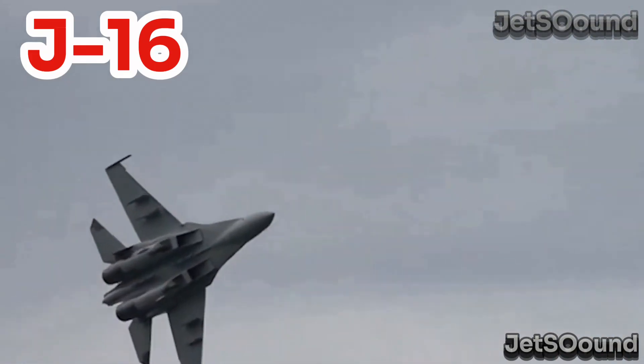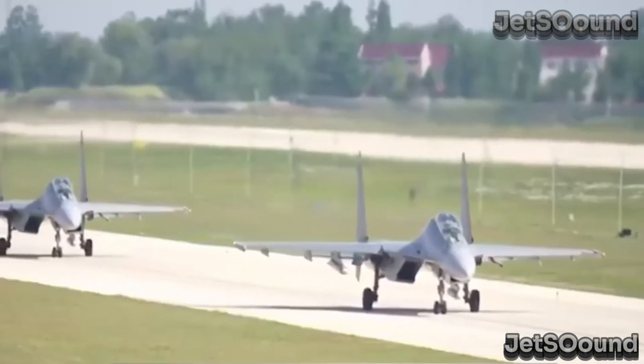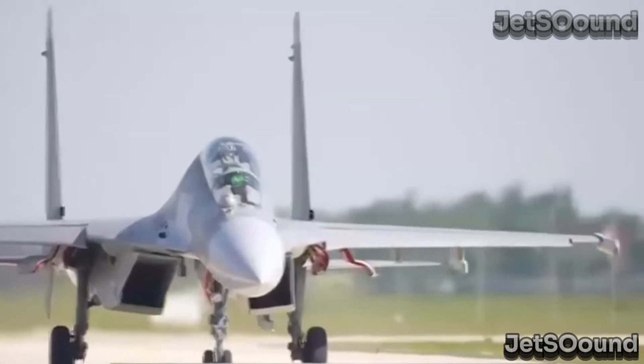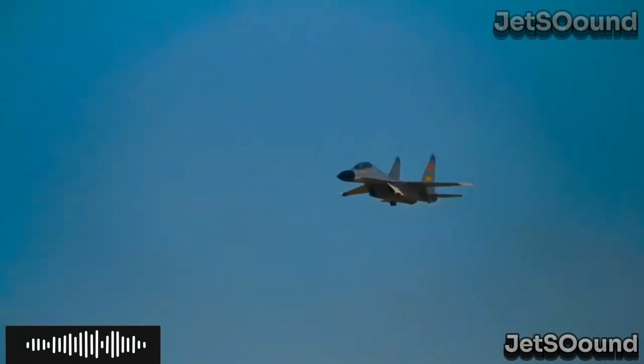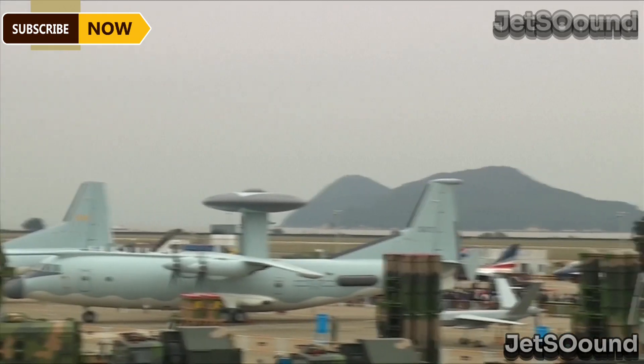Now, let's look at the J-16. The J-16 is a twin-engine, heavy multi-role fighter-bomber based on the Su-30 MKK platform. It's designed for a much broader range of missions. With a larger airframe, the J-16 can carry more fuel and a greater payload of weapons.